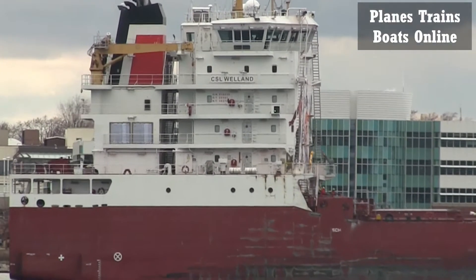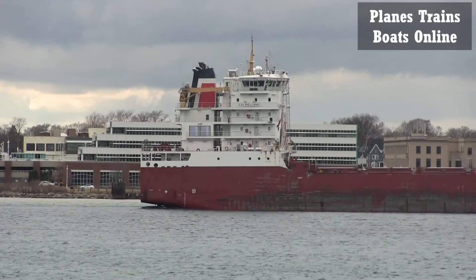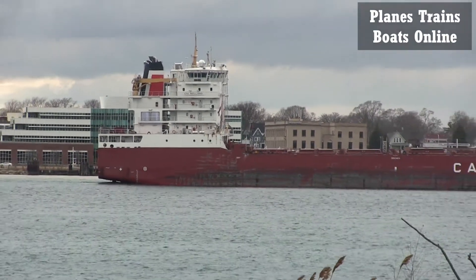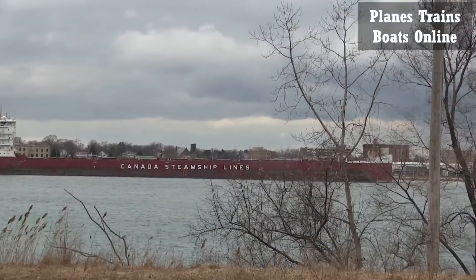Normally I'd be under the bridge getting some real good zoom, but I just didn't want to go all the way that far because I've got to get back for a train. And I'm going all the way up there for just one ship — it's all the way on the other side of town into another village.